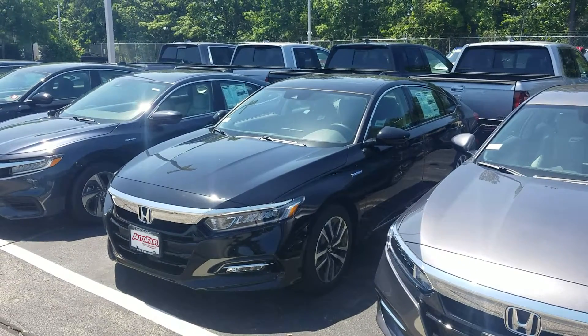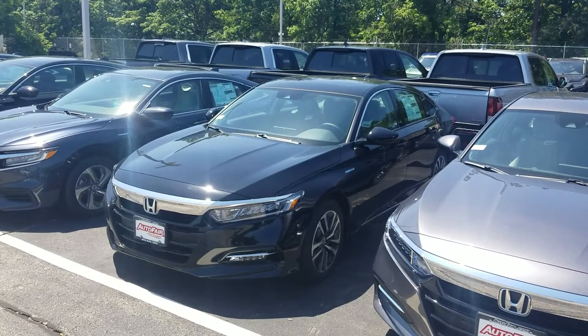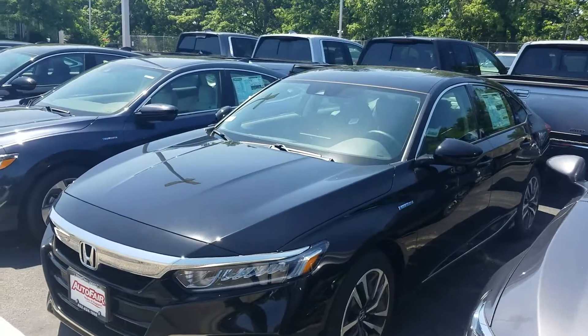Good morning, Jess. This is Jeff Redlinger with AutoFair Honda. I'm standing here with the 2020 Accord Hybrid EXL. There are so many features on this thing and so many things to talk about, so I'm going to get started right away.